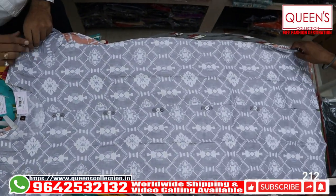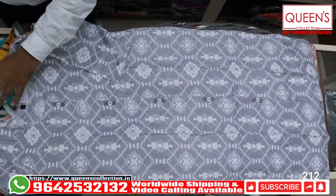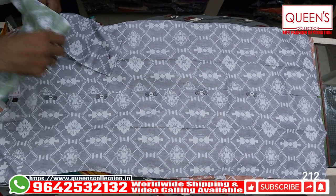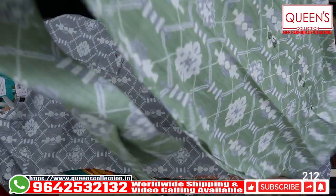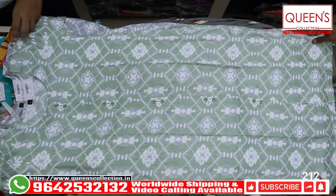These are all value for money products, quality is very good. You have a green color, you have a grey color. So all three colors are really lovely, very beautiful.